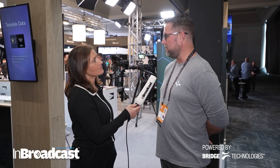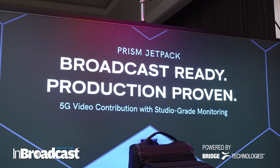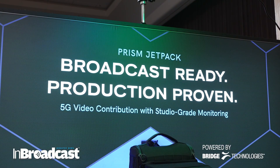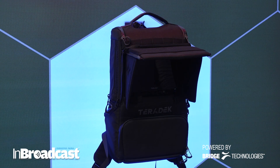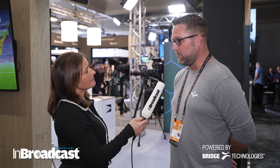Why are they flocking to the booth? We're announcing and showing off our Prism Jetpack this year at IBC. The Jetpack itself is a collaboration between the entire Videndum group, SmallHD, Terradec, and Lowepro.